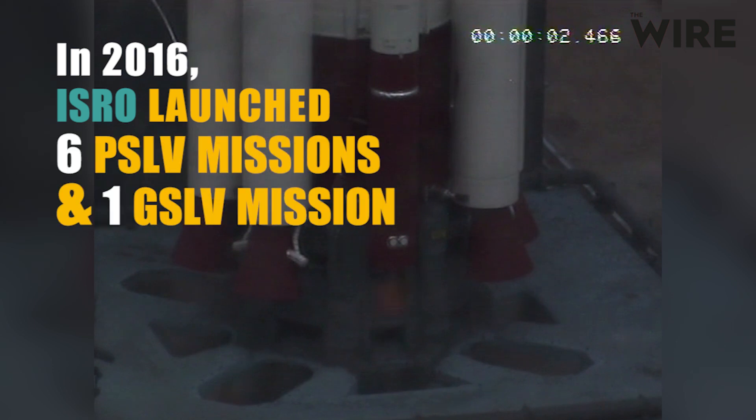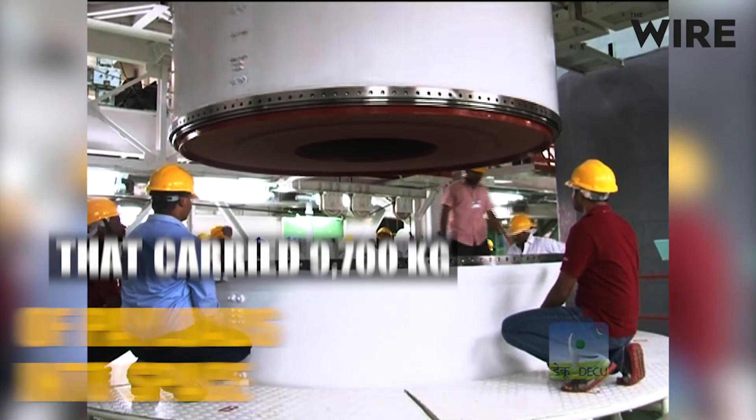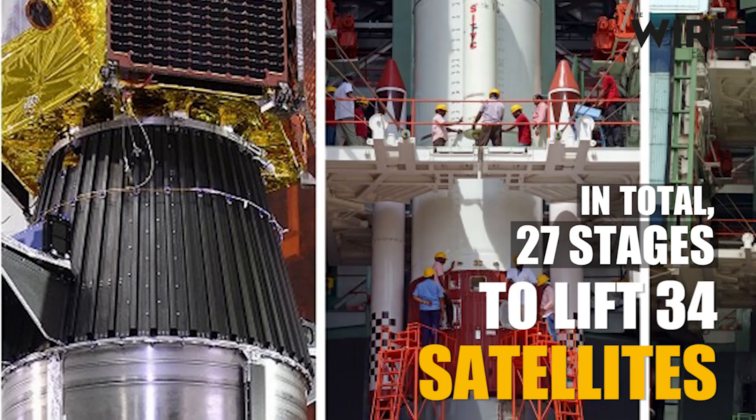In 2016, ISRO launched six PSLV missions and one GSLV mission that carried 9,700 kilograms of payloads into space. In total, 27 stages were used to lift 34 satellites.